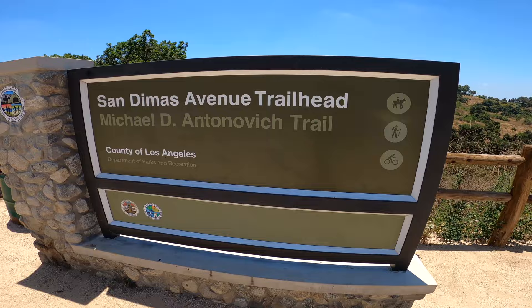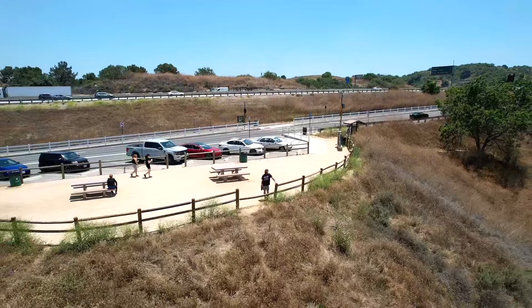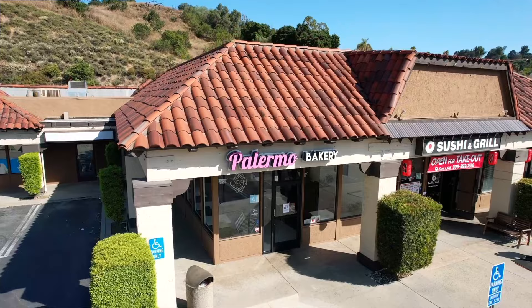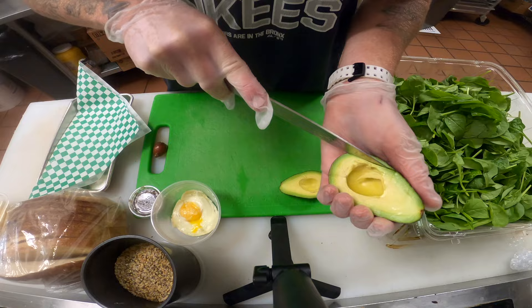Hey everyone, it's the Hiking Chef, and today I'm going to be taking you guys along the Michael D. Antonovich Trail. The trail starts here at the San Dimas Avenue trailhead and I'm going to be cutting over to the Valley Center trailhead and up to the Walnut Creek staging area. I'll be heading back and then heading about a mile up the road to my favorite spot to eat, which is Palermo Cafe Bakery. There I'll be showing you how to make one of my breakfast specialties — avocado toast. Let's get started.